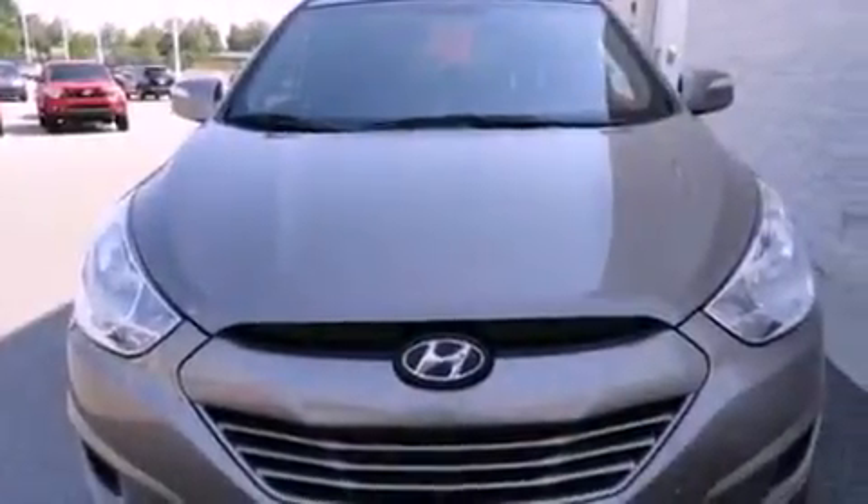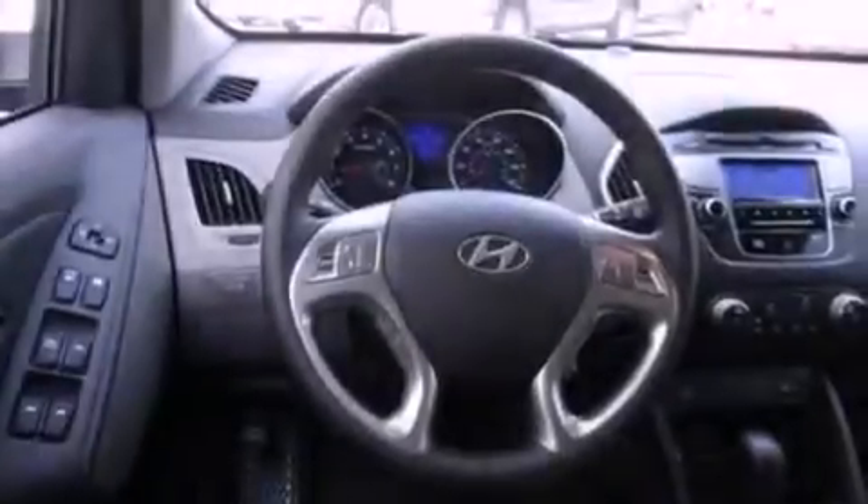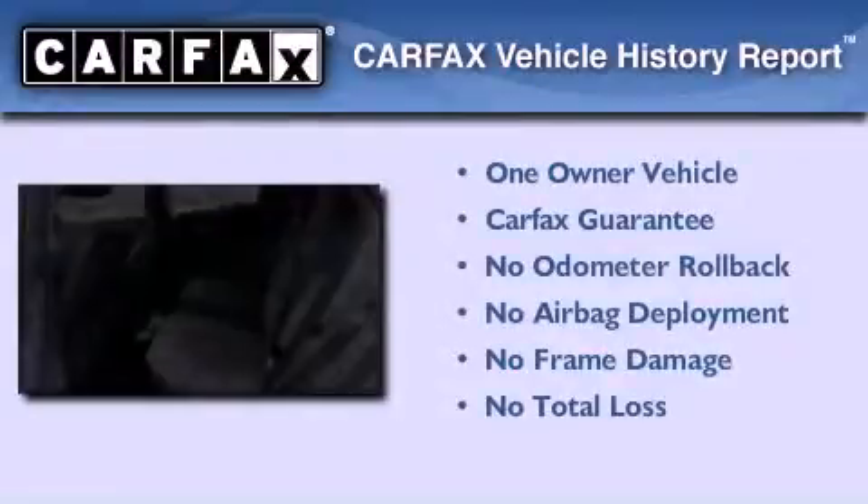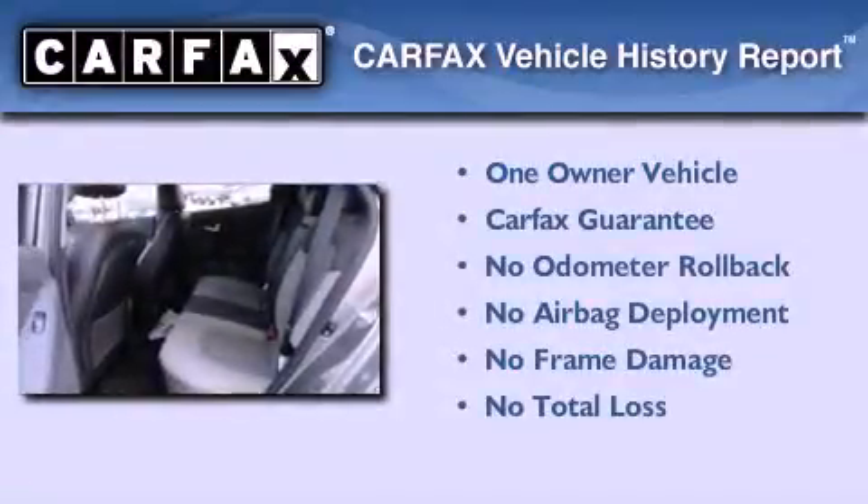With an EPA-estimated rating of 28 miles per gallon on the highway, its fuel efficiency will save you time and money. This Hyundai has had only one owner, and it qualifies for the Carfax buyback guarantee.